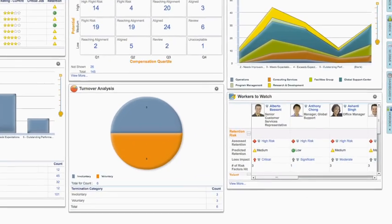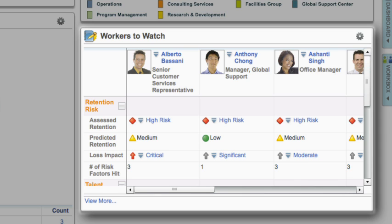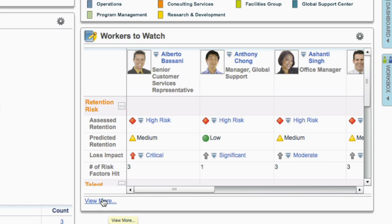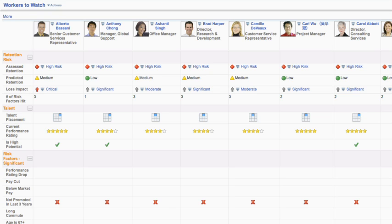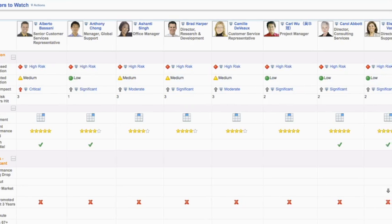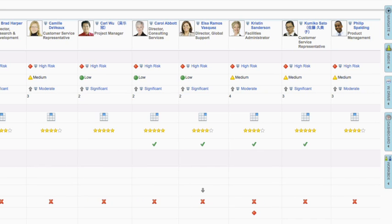By understanding who are the top performers in your organization, who are high potentials, and who is at risk of leaving, organizations can build a strong talent strategy. With this information at their fingertips, HR can detect the red flags before business units are affected, and work with managers to develop the best strategies for proactively retaining top talent.